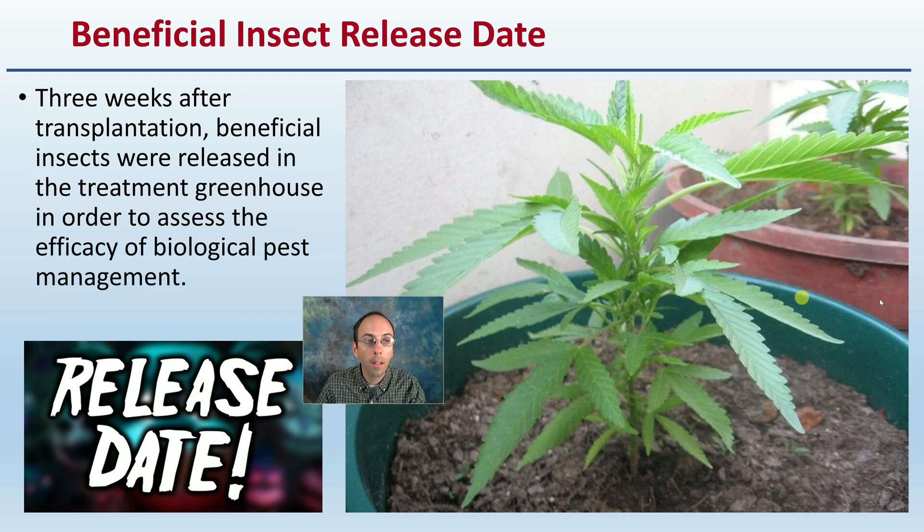The release date for these insects: three weeks after transplantation, beneficial insects were released in the treatment greenhouse in order to assess the efficacy of the biological pest management.